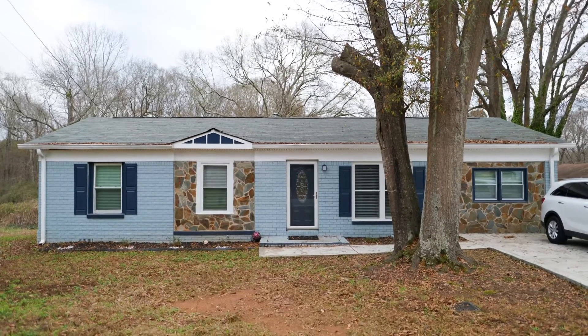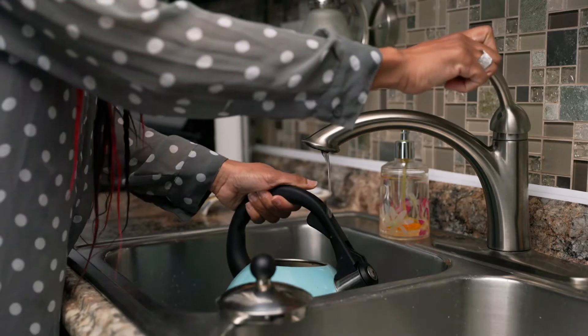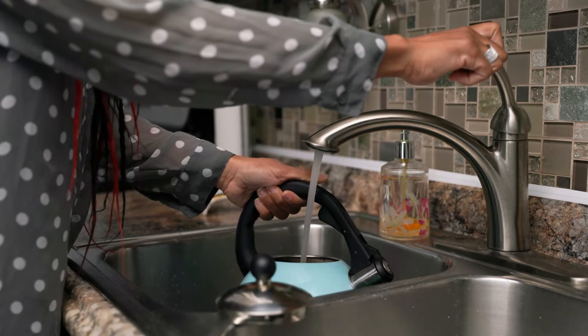I found out about the Ting device through the State Farm app. I saw that they had this new device that you could monitor your electricity through your home, and it was free.